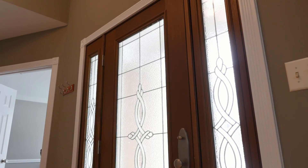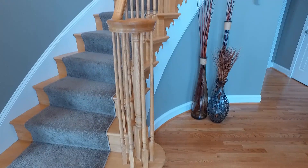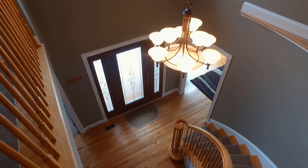The side light windows add additional brightness into the two-story foyer that offers a curved staircase to the upper level. You can see a lot of love was poured into the details of this home along with designer touches throughout.